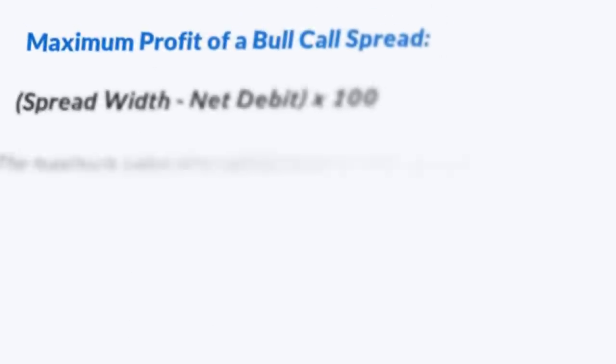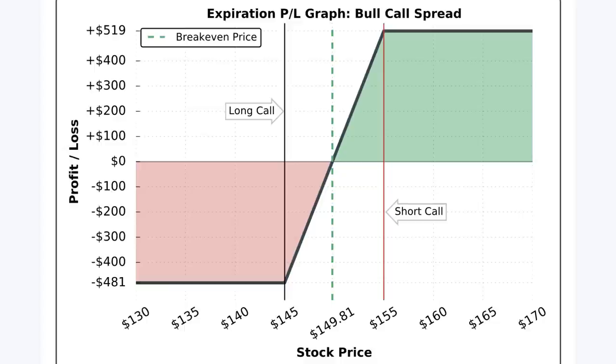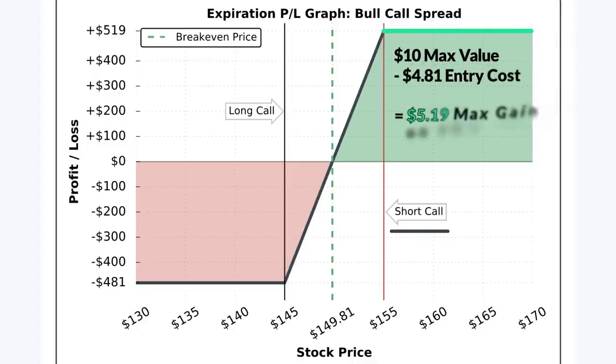The maximum profit potential of any bull call spread position is the width of the strikes less the debit paid, times 100. The maximum value of a bull call spread at expiration is the width of the strikes. So if I paid $4.81 for this 145-155 call spread, the most this spread can be worth at expiration is $10, which occurs if the stock price is at or above the short call strike price of $155. If the spread's maximum value is $10 and I paid $4.81, the most it can increase in my favor is $5.19, giving a maximum profit potential of $519.